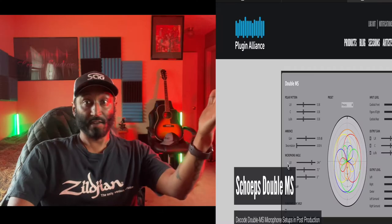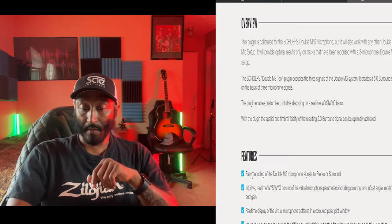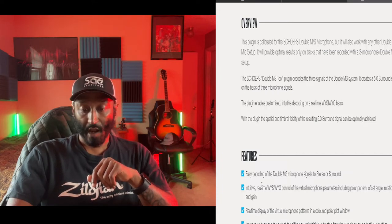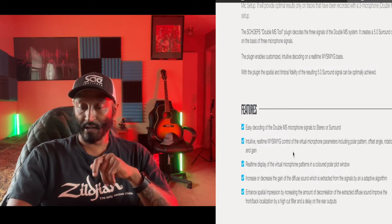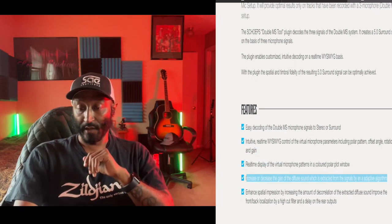Moving along — Scheps double MS. Andrew Scheps, the guy with the cool beard and long hair. Let's take a look at this double MS mid-side plugin. Overview features: easy decoding of double MS microphone signals to stereo or surround, intuitive real-time control of virtual microphone parameters, real-time display of virtual microphone patterns in a colored polar plot window. Basically allowing you to manipulate your mid-side spectrum.